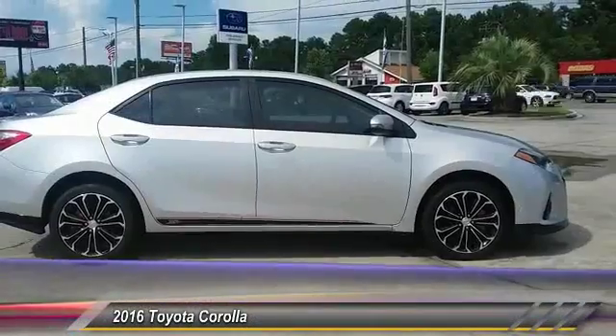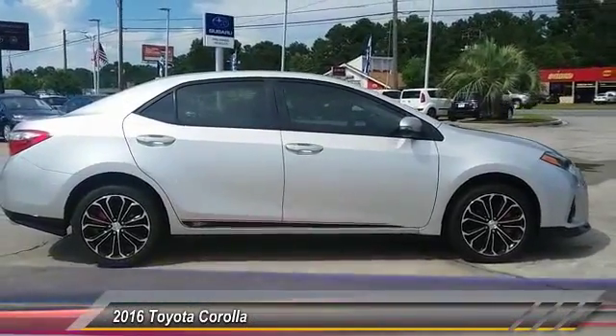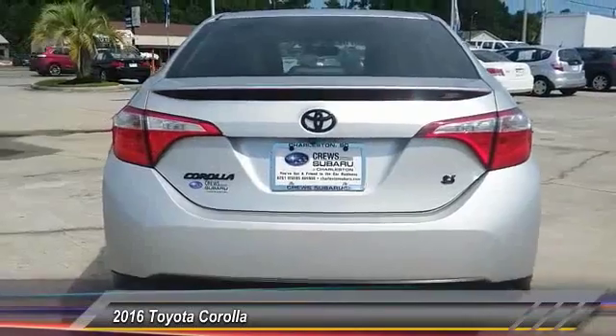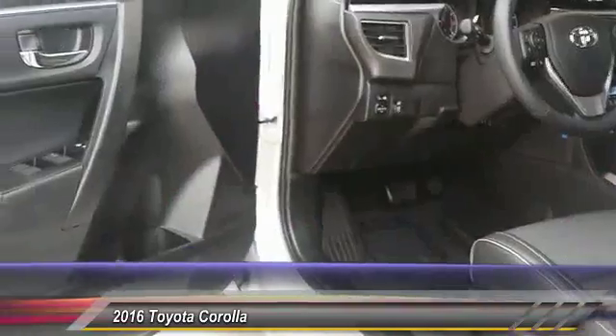2016 Corolla. The Corolla is still a great option for those who want dependability, comfort, and value, and is priced below $20,000. This vehicle has less than 2,000 miles.